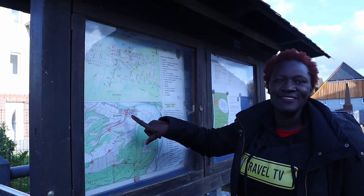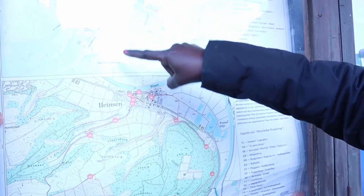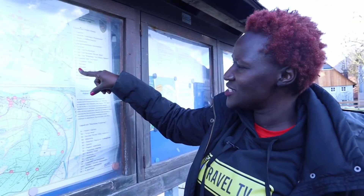We are currently here in Heinsen. There are very beautiful routes for nature walks, and the town is relatively big, so let's find out what it has to offer.